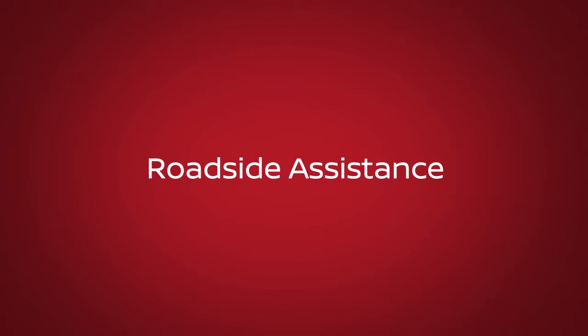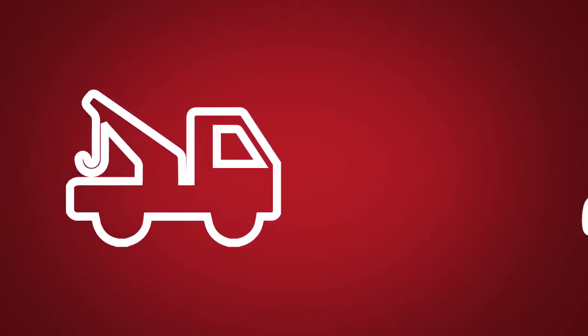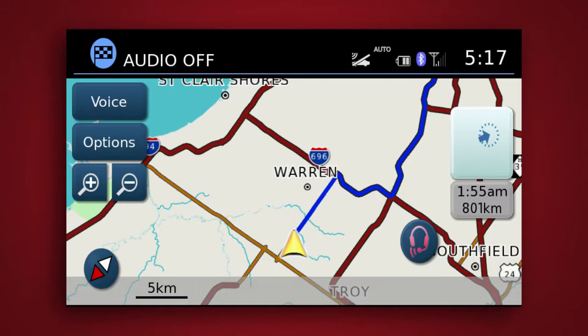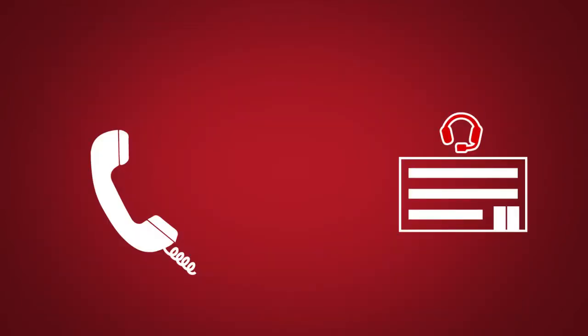Roadside Assistance, which dispatches roadside assistance to the vehicle location in non-emergency situations. Roadside Assistance can be accessed by touching the headset icon on the map screen, via mobile application, or by calling the roadside assistance provider directly.